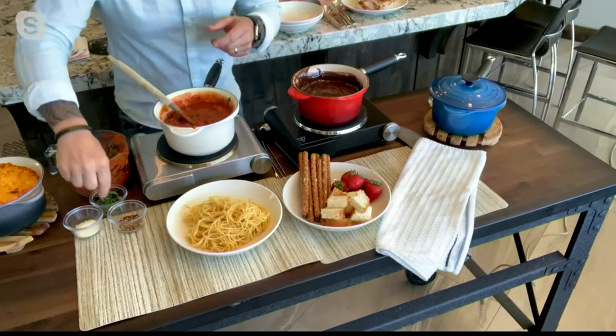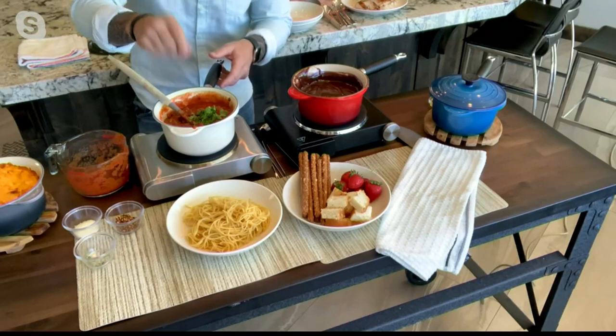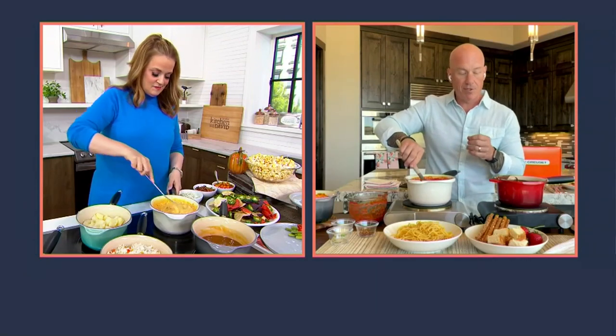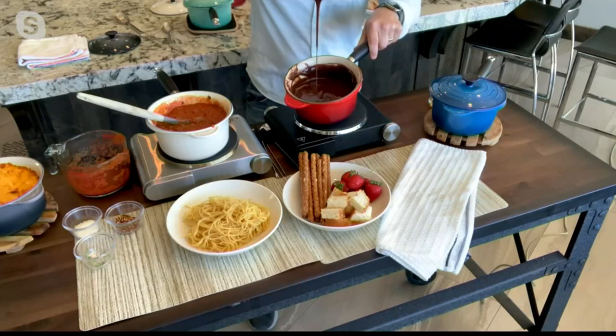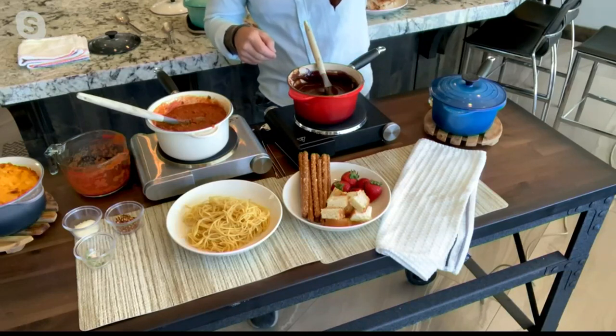For the bolognese: brown ground beef, add basil, a little chili peppers for spice. For chocolates, you'd normally need a double boiler so you don't burn — but on very low heat in this pot, you can melt chocolate super safely. Greg made fondue by melting good chocolate chips, then adding heavy cream once melted, resulting in a delicious chocolate fondue. He demonstrates dipping a strawberry with a skewer.